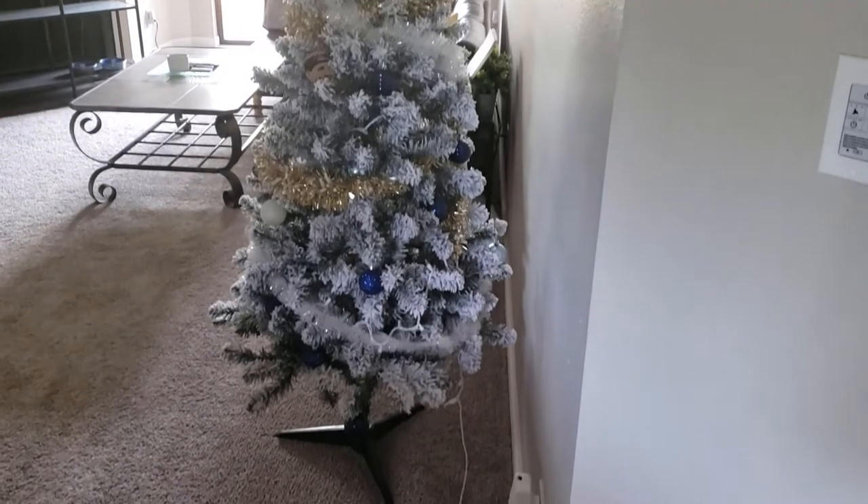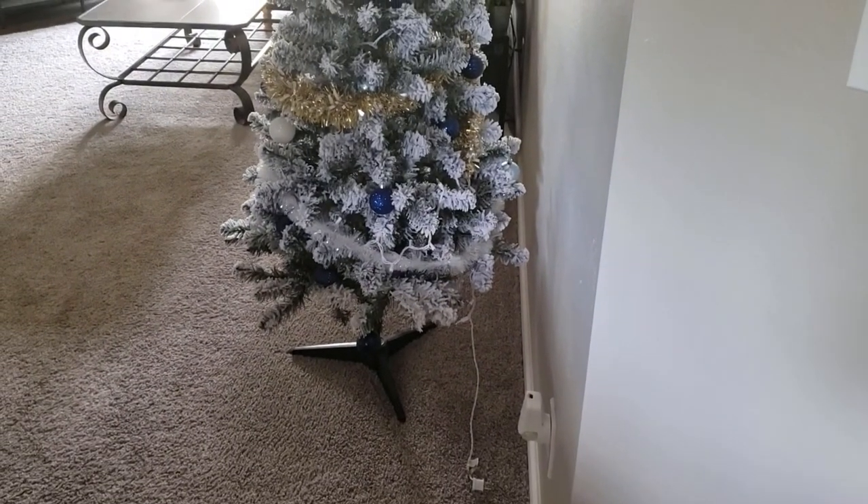The next thing that disappoints everyone when they come into my apartment is that our Christmas tree is still up. I don't have an explanation for that, so we can just move on.